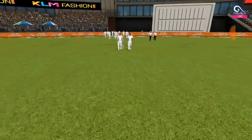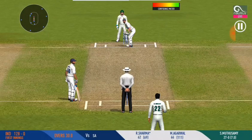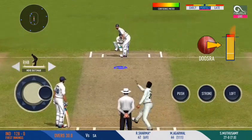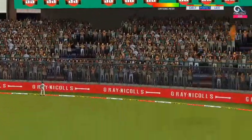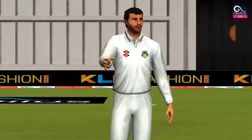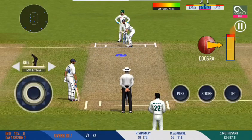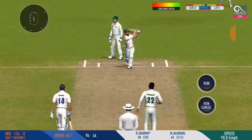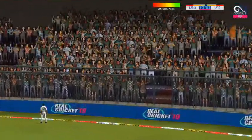A spinner is brought into the action from the other end, bowling from his favourite end. That's a superb shot for six — a sight to watch! Change in the field. A good shot for six — a good example of timing and power.